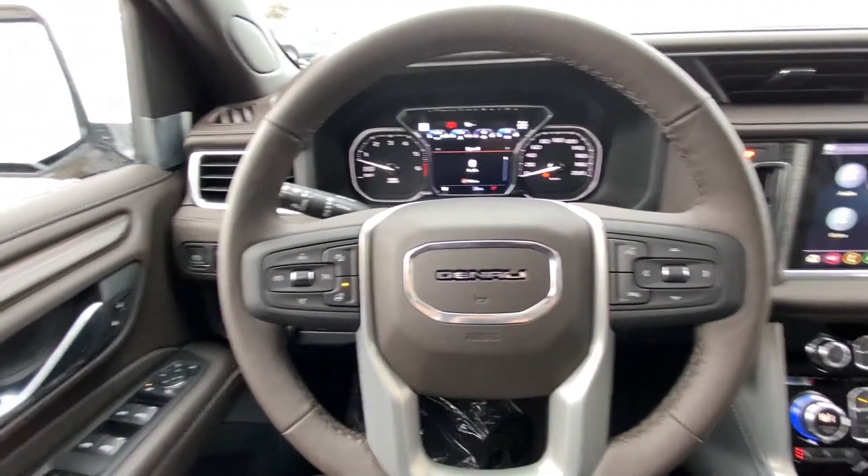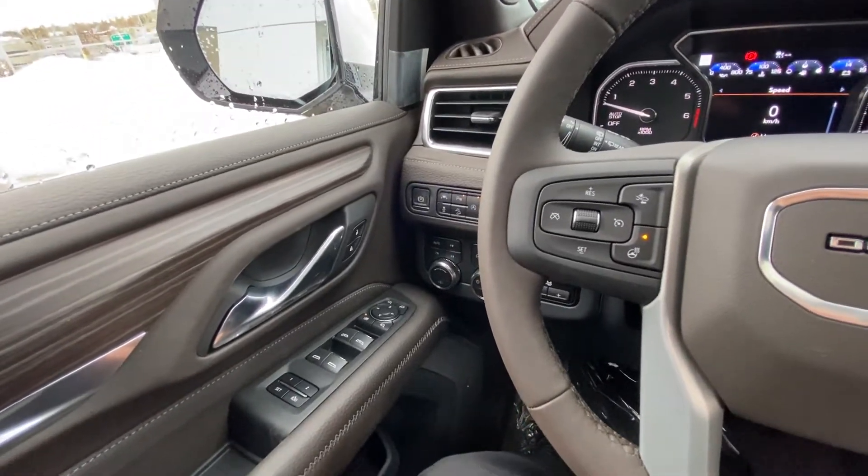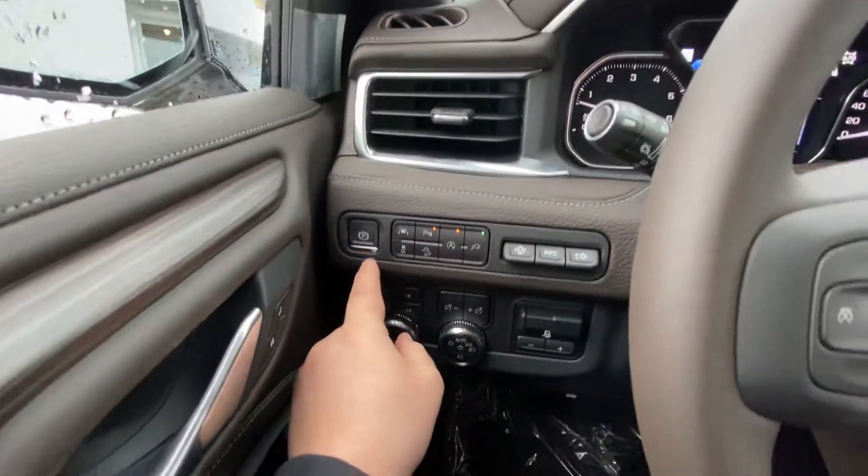Taking a quick look at the interior of the Denali, we have power windows, mirrors, and locks, as well as memory seating. We do have the electronic parking brake.